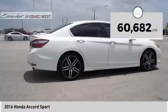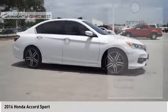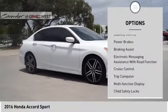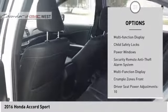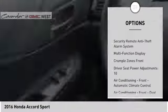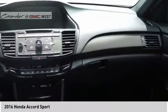This vehicle has less than 65,000 miles. Here are some of this vehicle's great options: traction control, stability control, power brakes, braking assist, electronic messaging assistance with read function, cruise control, trip computer, multi-function display, child safety locks, power windows.